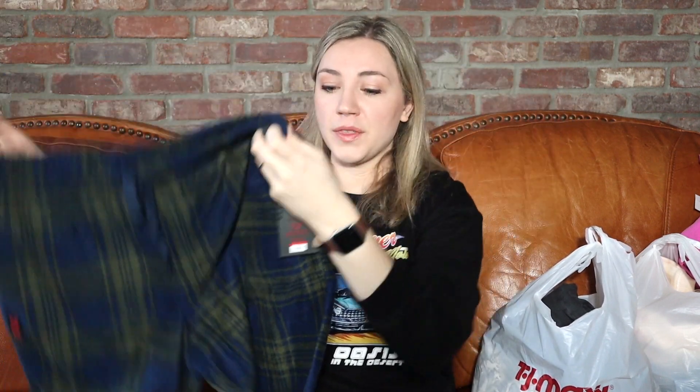I also got Ryan some fleece pajama lounge pants. He has like 15 pairs of these but wears them all the time. These are from Spyder, which is a great brand to pick up if you can find it decently cheap. I ended up spending $8 — this wasn't on yellow tag clearance, just normal clearance — but I still thought that was a great deal for Spyder lounge pants, and he loved them.